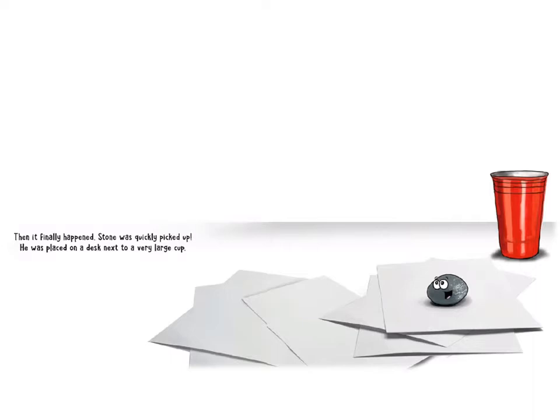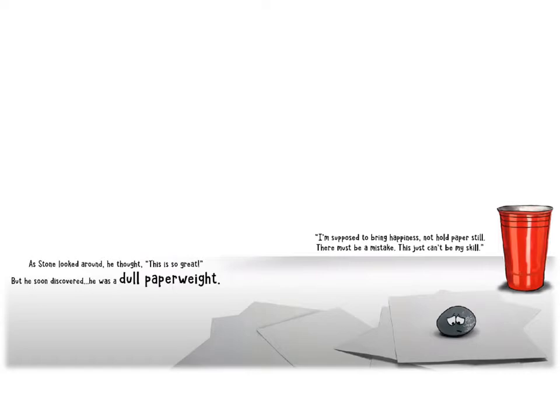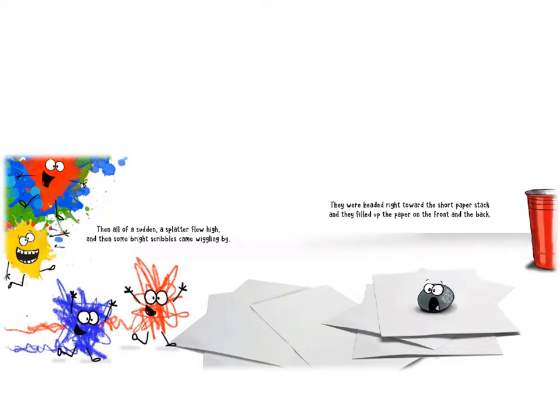Then it finally happened. Stone was quickly picked up, and he was placed on a desk next to a very large cup. As Stone looked around, he thought, this is so great. But he soon discovered he was a dull paperweight. I'm supposed to bring happiness, not hold paper still. There must be a mistake. This just can't be my skill.